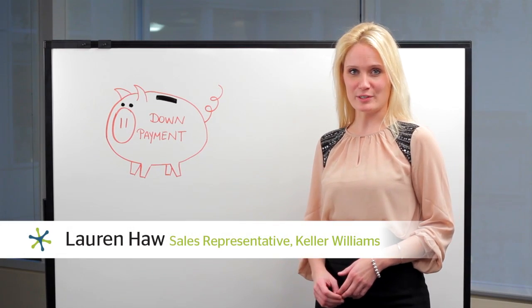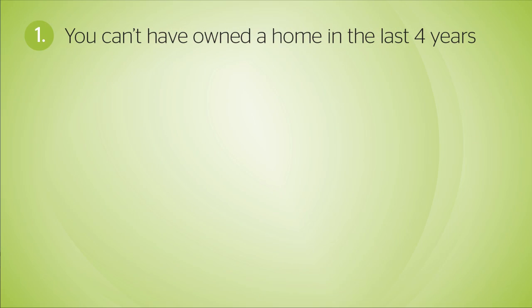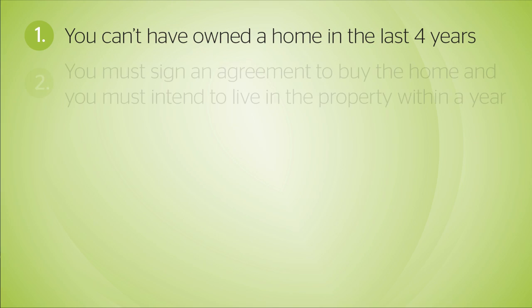In order to be eligible for the RRSP Homebuyer's Plan, there are a few requirements that you need to meet. First, you cannot have owned a home in the last four years. Next, you must sign an agreement to buy the home and you must intend to live in the property within a year.